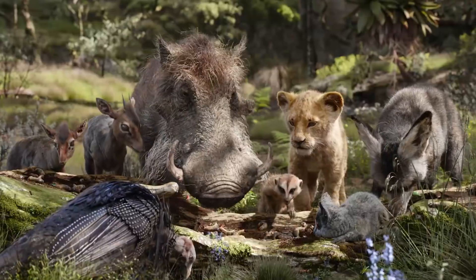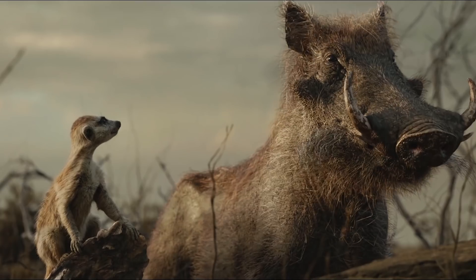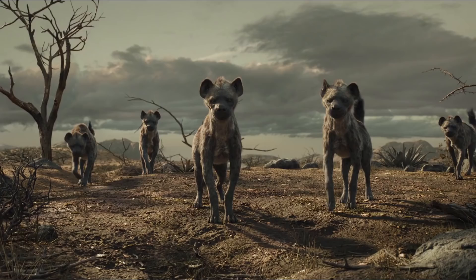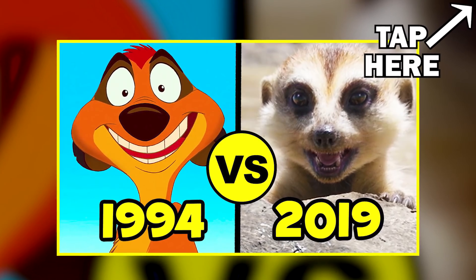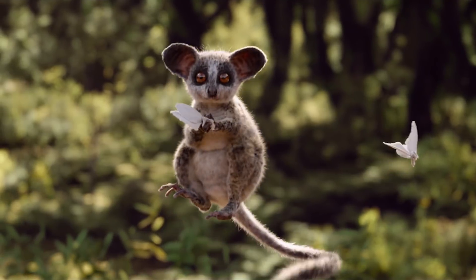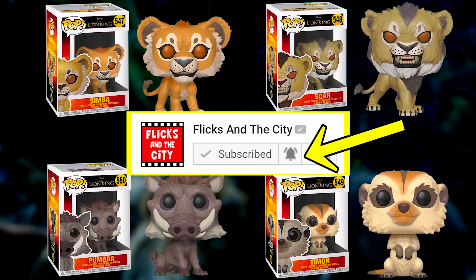Speaking of adding things to the film, the new movie also adds some new meta-moments and Disney easter eggs in the Timon and Pumbaa scenes, and I talk all about that in my Lion King comparison video. Did you spot any new plot holes or mistakes in the Lion King remake? Let me know in the comments below and subscribe to enter the giveaway.